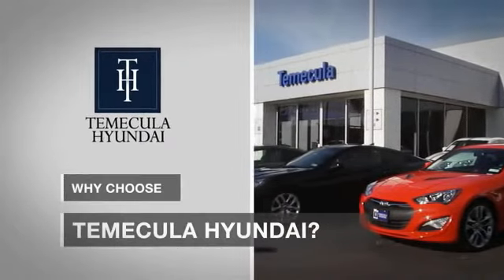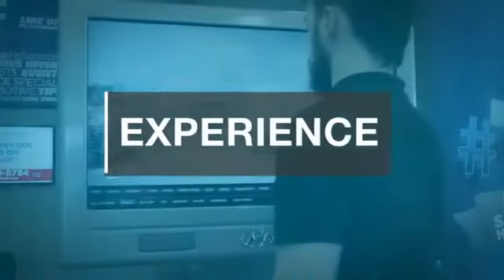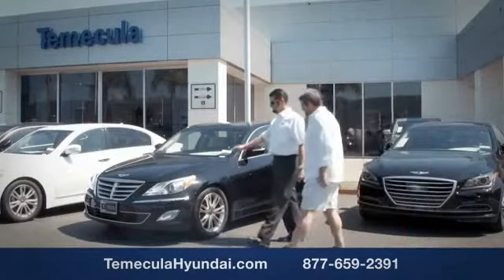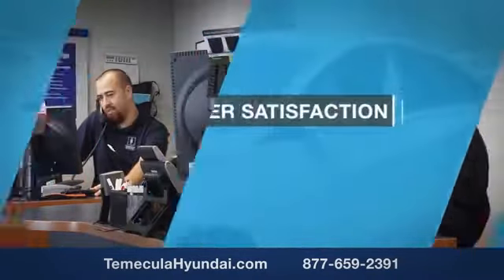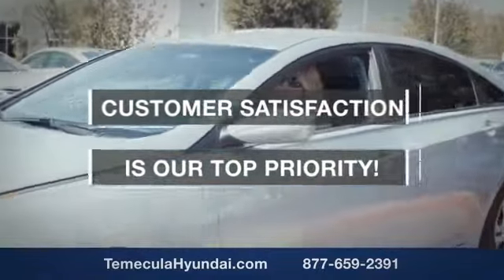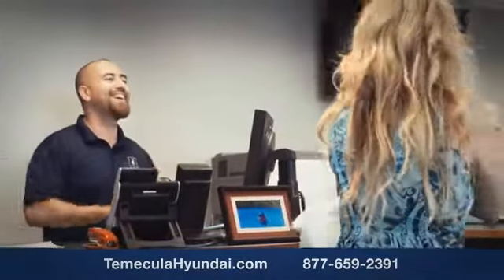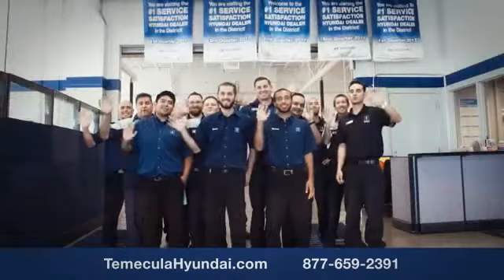Why choose Temecula Hyundai? It's simple: experience. Buying a car is a big financial decision, and knowing you're working with a team you can trust is important. We want you to know that customer satisfaction is our top priority. You want to work with a team that has integrity and passion. You want to buy from people you can trust.